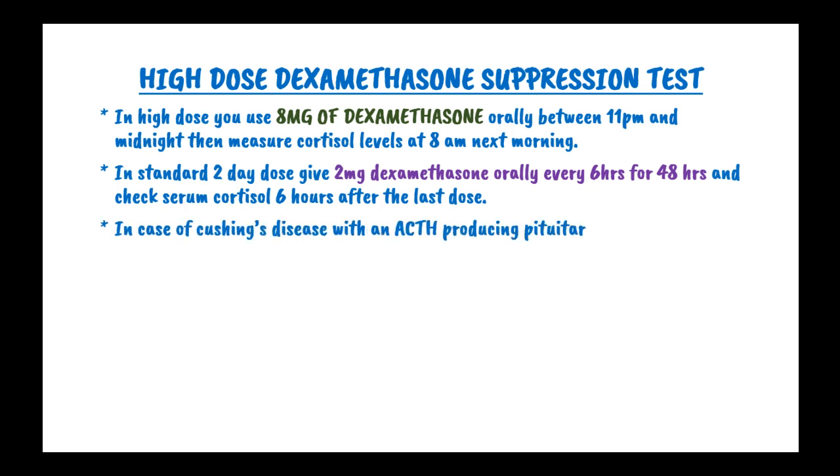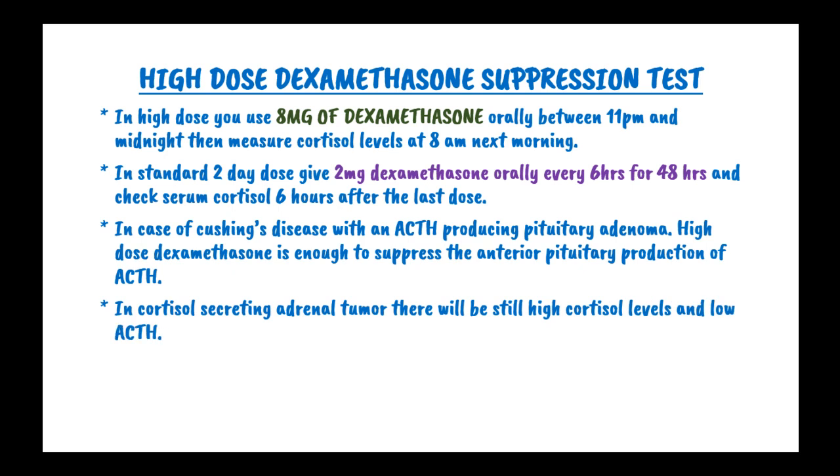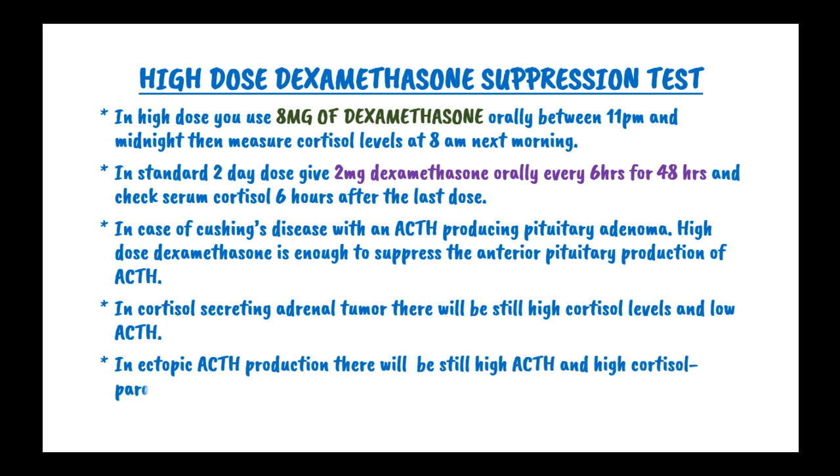In Cushing's disease, i.e. pituitary ACTH production, high-dose dexamethasone is enough to suppress anterior pituitary production of adrenocorticotrophic hormones. In cortisol-secreting adrenal tumors, there will be very high cortisol levels and low ACTH. In ectopic ACTH production, such as a small cell lung carcinoma producing ACTH, there will be still high levels of ACTH and high cortisol levels.